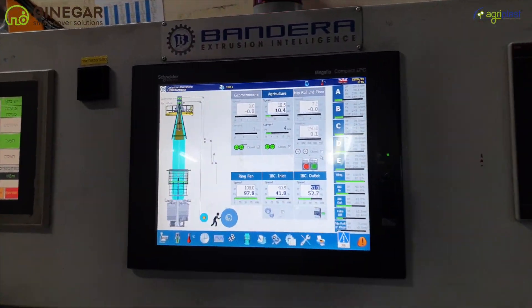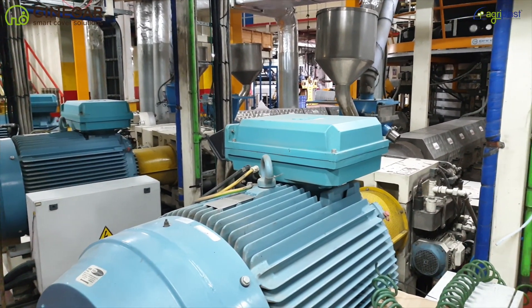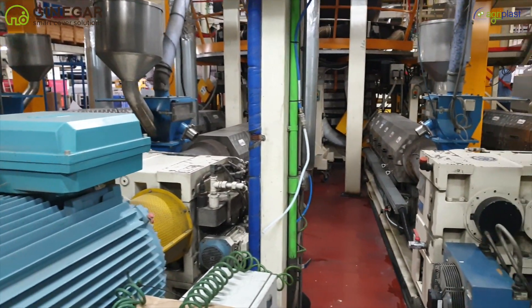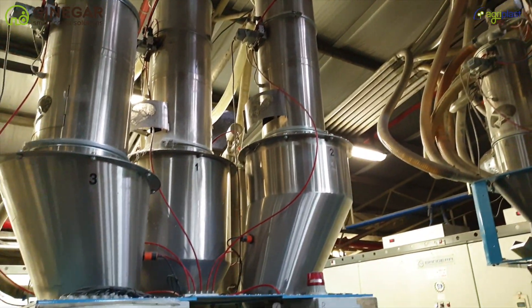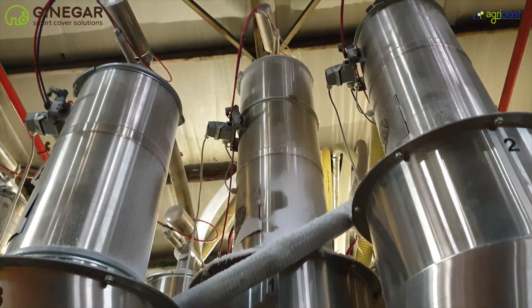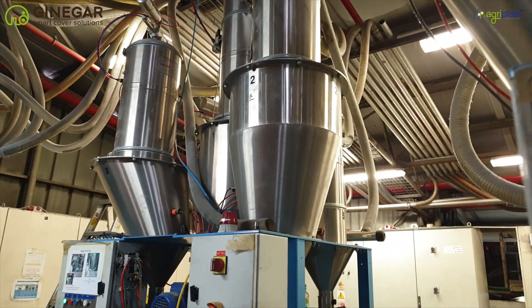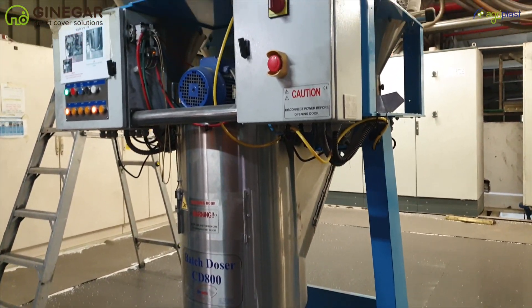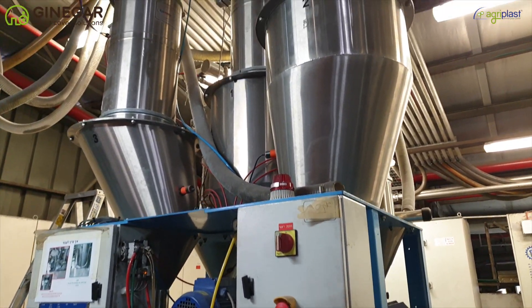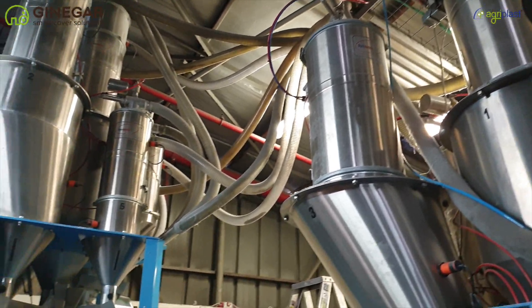Our production lines are fully automatic, right from the input of raw material to mixing of designed formulations and recipes. All the processes of preparing the final production formula are completely computerized. This automation eliminates any possibility of human error. The entire product range of Ginagar is crafted to suit your growing needs and last longer in your challenging growing conditions. Our products come to you with 50 years of global experience that goes into making a world-class product.